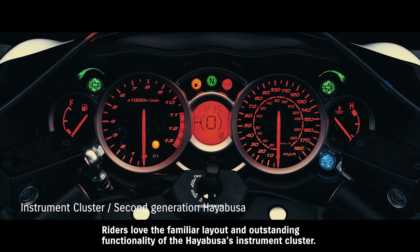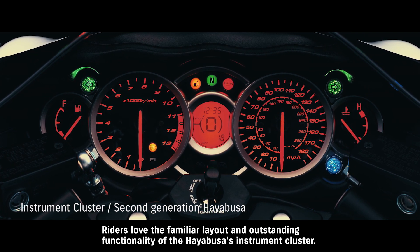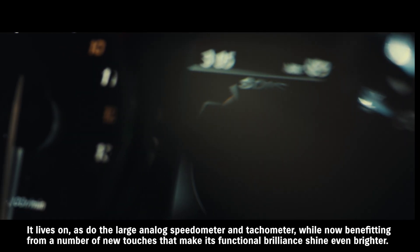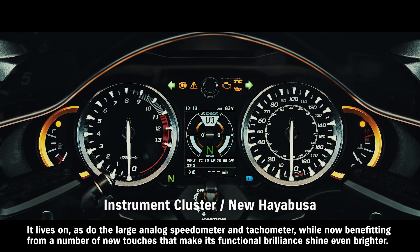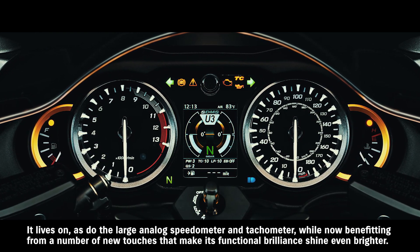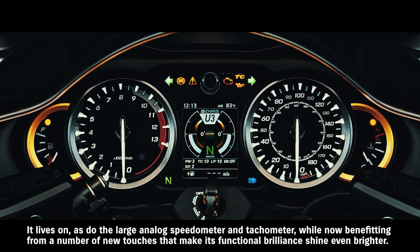Riders love the familiar layout and outstanding functionality of the Hayabusa's instrument cluster. It lives on, as do the large analog speedometer and tachometer, while now benefiting from a number of new touches that make its functional brilliance shine even brighter.